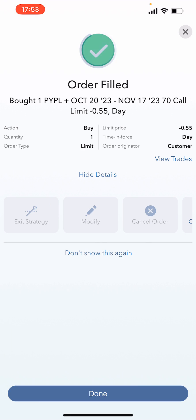And it is filled. What I've done is bought back the $70 October 20th call — I think it was around $7 — and then sold to open the November $70 call, which was probably around $60 to $62, therefore netting out to a $55 credit. It's as simple as that.